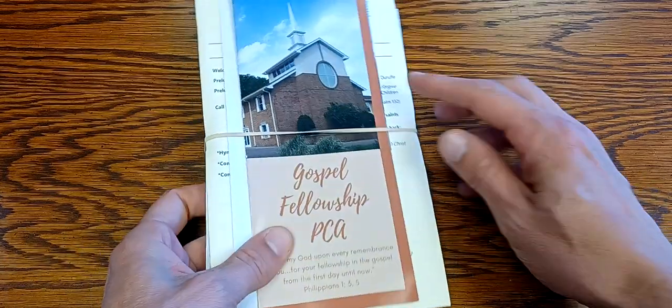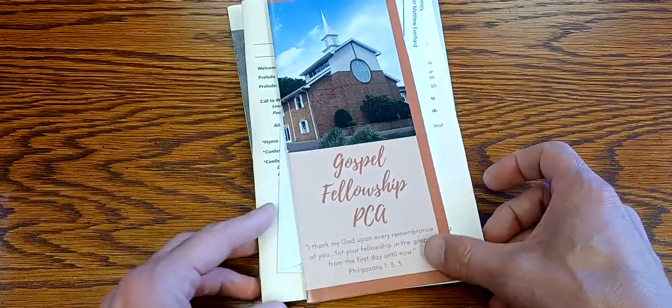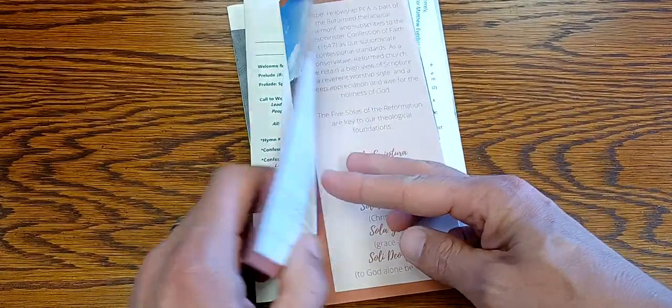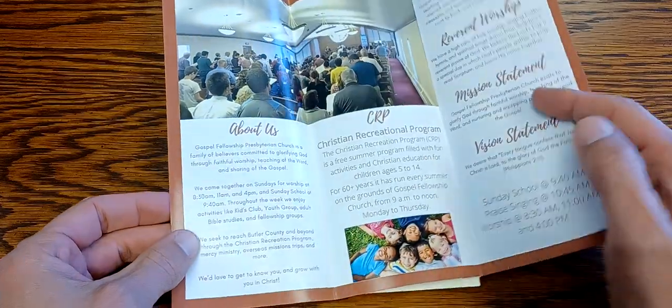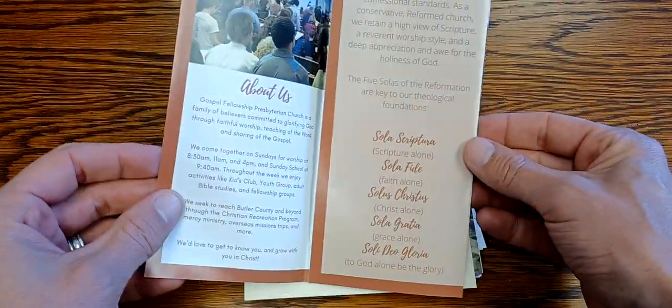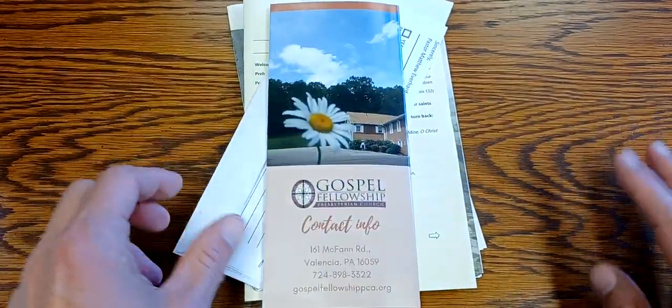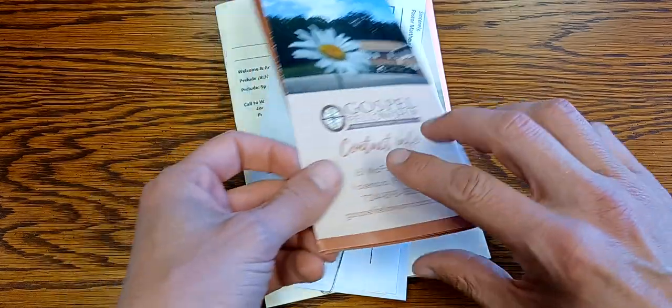So this is the packet right here. Take off the rubber band — let's see what's inside. First of all, we have our glossy trifold brochure. This tells people a little bit about our church, some of what our values are, and it points to our worship service times, as well as some of our doctrinal convictions, and then points them to the website.